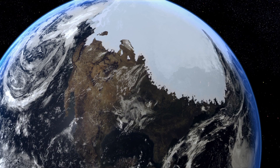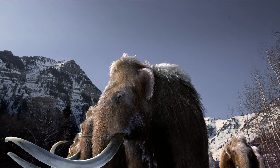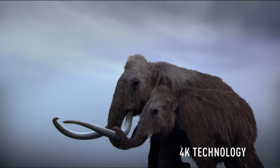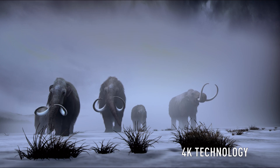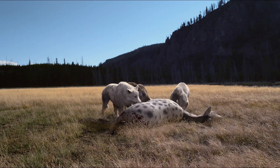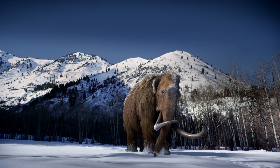One of the projects that the Panasonic Hollywood Lab currently has is working with one of our partners who is actually engaged in 4K film production now. This is a film called Titans of the Ice Age that will be presented in museums and special venues. It is a 4K production start to finish, and this company that we're working with is actually the largest producer of 4K large format films in the world.